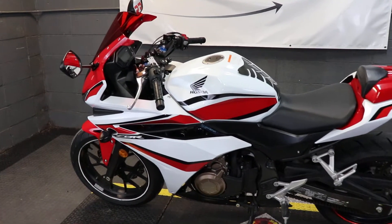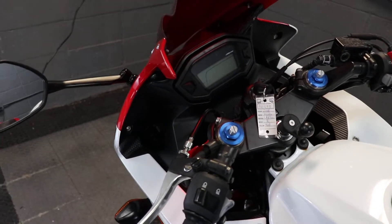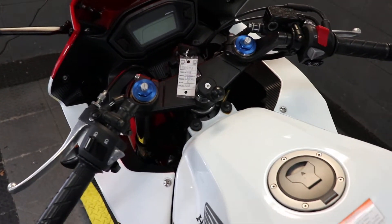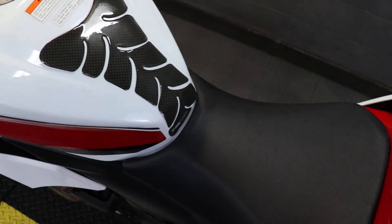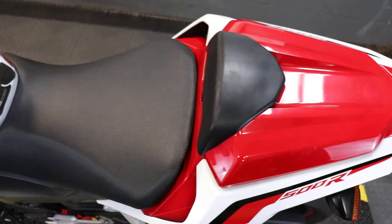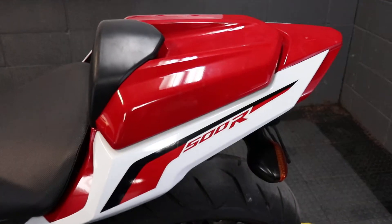Hey everyone, Nick again here with Used Bikes Direct taking a look at this 2018 CBR 500. As always, you're going to want to hop on the website at usedbikesdirect.com so you can see those detailed photos and specs of this bike and of course many more. Give us a call or shoot us a text with any questions — 225-292-6242.